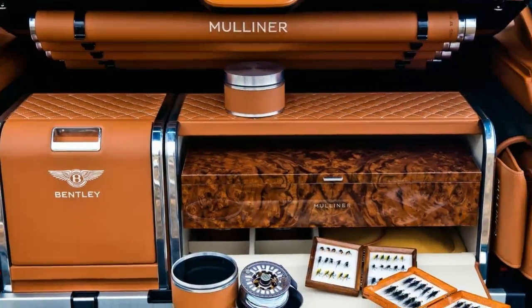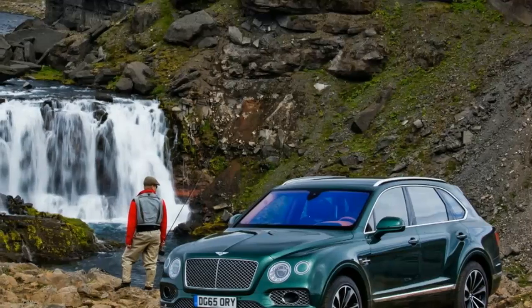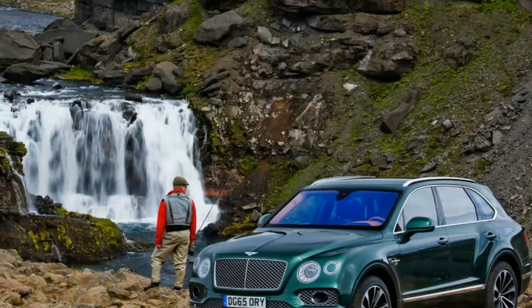Bentley didn't say when the fly fishing kit will be available, and because this is an ultra-exclusive luxury car, pricing wasn't published.